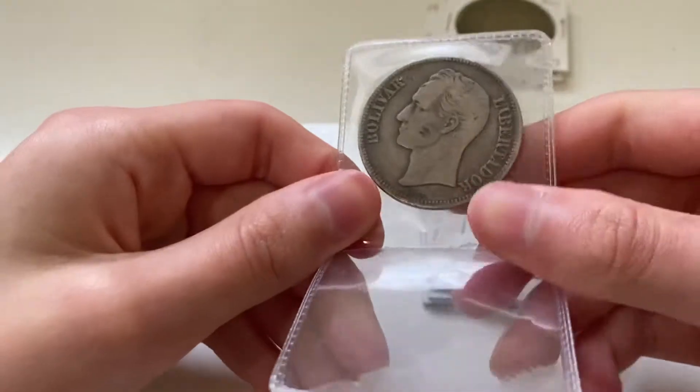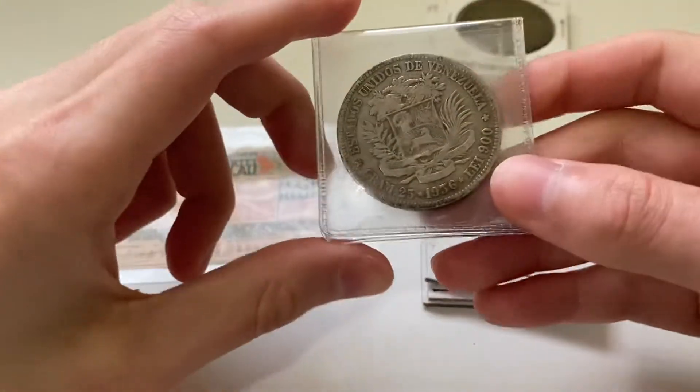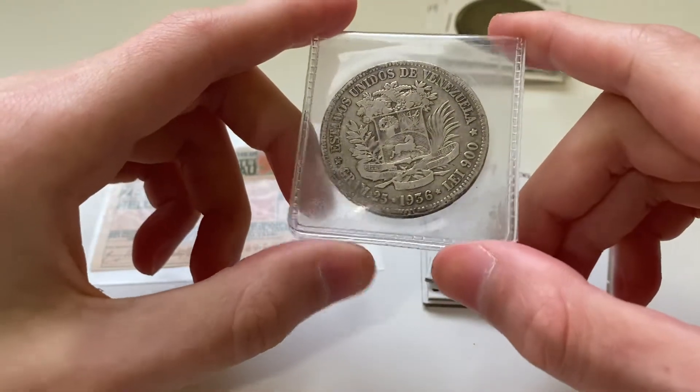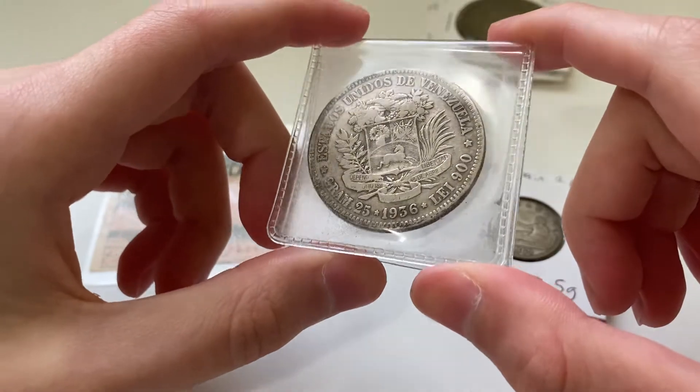Here we have un bolivar — or actually this might be considered cinco bolivares — from Venezuela, 1936. Pretty cool.